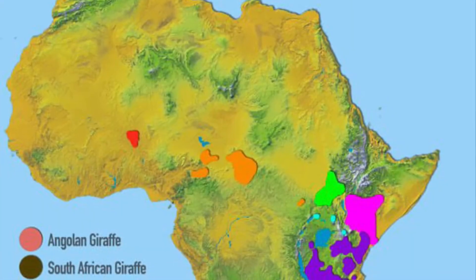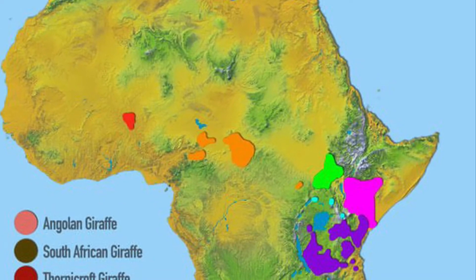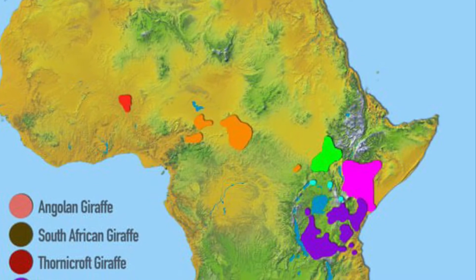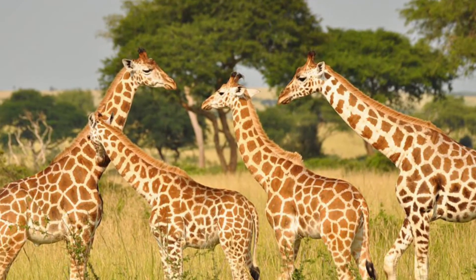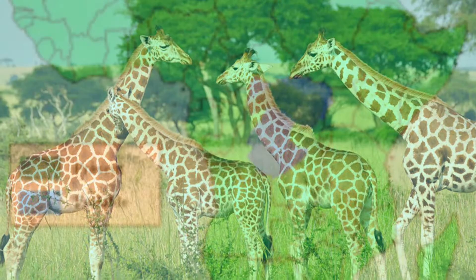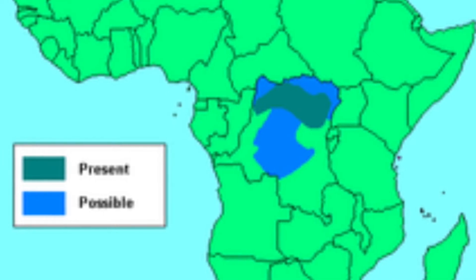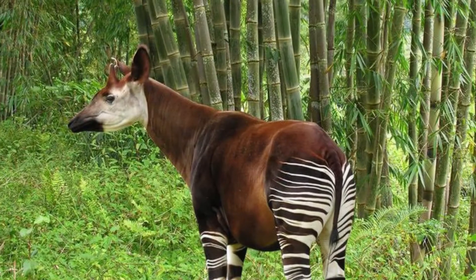Now then, let's talk about the differences. First up, their ranges and habitat preferences. Giraffes are found in many parts of Sub-Saharan Africa, and are mainly found on the grasslands. By contrast, the Okapi lives solely in the Democratic Republic of Congo, and lives in the rainforest.